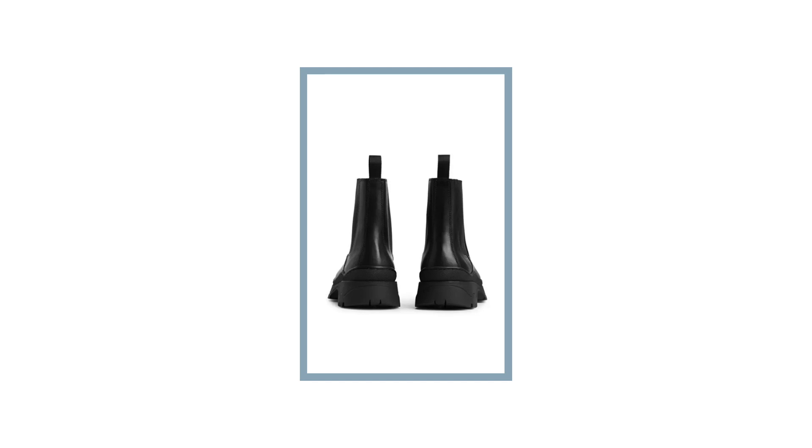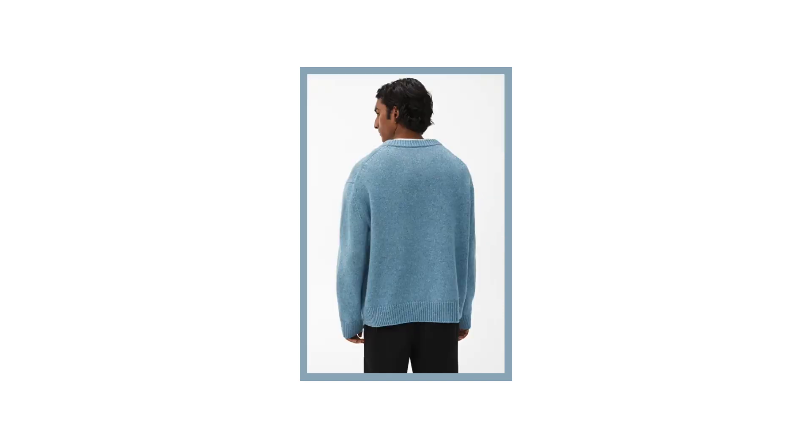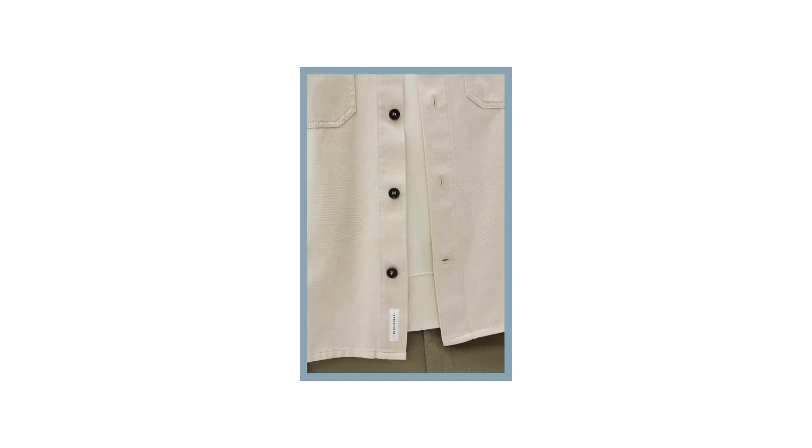Three pieces I'm currently rating from Arkit — number one would be their chunky leather Chelsea boot. I know it's currently summer here in the UK, but I much prefer autumn slash winter fashion and I'm looking forward to adding this style boot to my collection for the winter months. I'm also a big fan of this boxy light blue heavy knit sweater — a great piece that can add a pop of colour to your outfit. And then lastly would be this beige cotton twill overshirt — I've actually seen and felt this in store and the quality is insane. There are loads more items I love from all these brands, but I'm narrowing it down to three to keep the flow of the video.